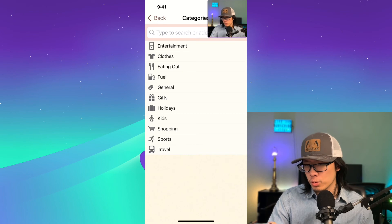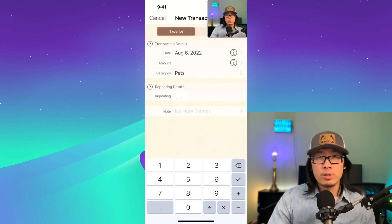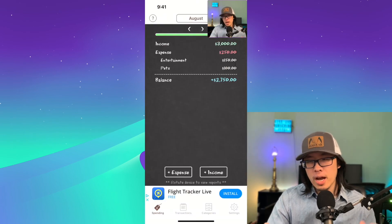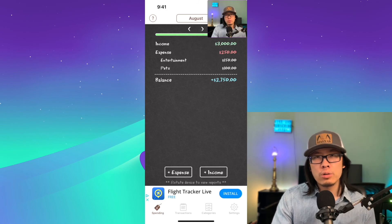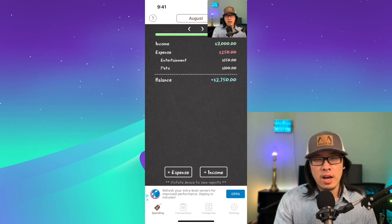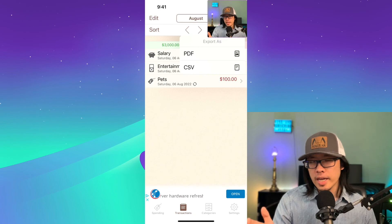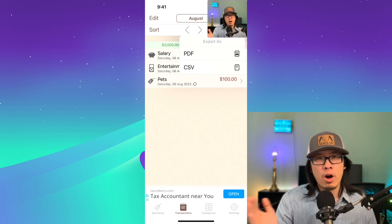Let's add another expense — shopping for my pets. I like to spend maybe $100 to $150 a month for my pets. It's a very simple, straightforward budgeting tool that doesn't connect to your bank, but it allows you to set a proper budget and keep track of everything. This is a great app for people who want a traditional budgeting app and don't have to connect to any of their banks. So if you don't trust third parties with your financial data, this is a great application. You can also export your data as PDF or CSV to use in Excel.